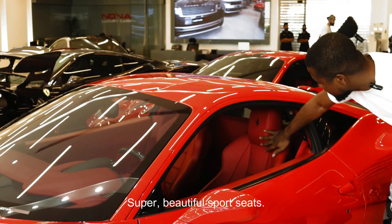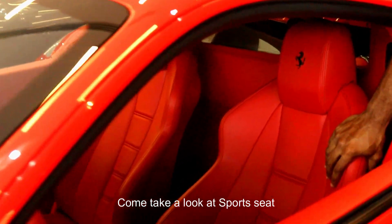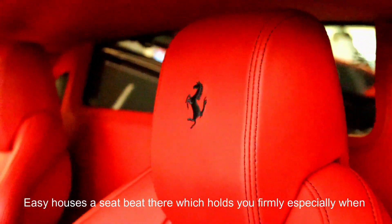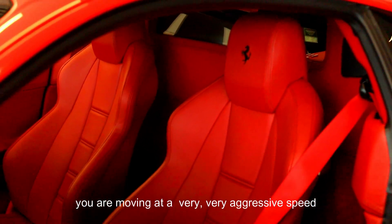These are some super beautiful sport seats. They look extremely comfortable — such a comfortable sport seat for such a fast sports car. Look at the Ferrari logo here. They have red seatbelts which hold you firmly, especially when you're moving at a very aggressive speed.